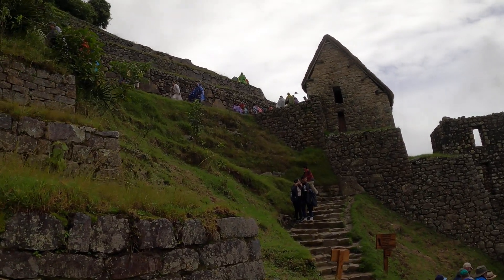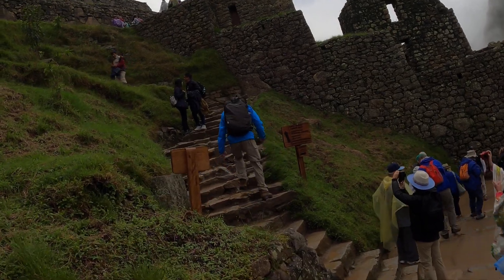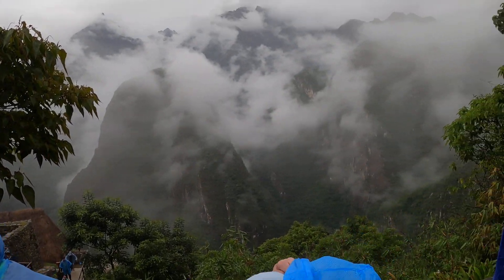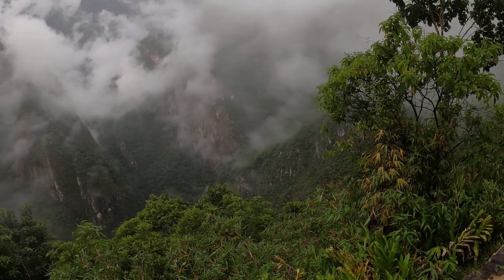Machu Picchu's archaeologists have found 200 square miles. Let's start the scene there. Come here. We're ready to go. Now we've got a few different kinds of things.